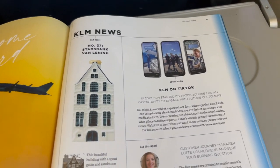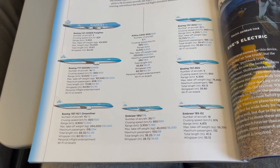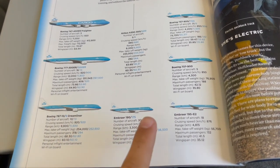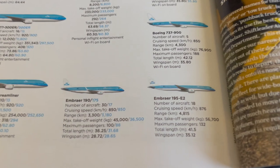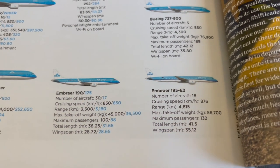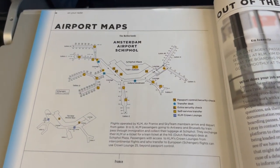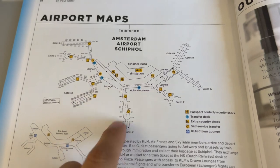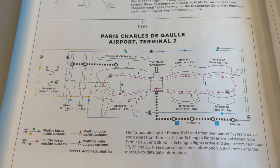KLM features its own in-flight magazine called the Holland Herald, which is updated monthly. This is what I've been looking for — KLM flies a range of aircraft from the A330-200 and 777-300ER on long-haul routes down to the Embraer E-175 on short-haul routes. KLM also features a map of its hub at Amsterdam Schiphol, as well as a map of Paris CDG for its partner airline Air France, which is part of the Air France-KLM group.